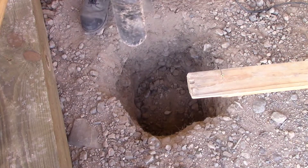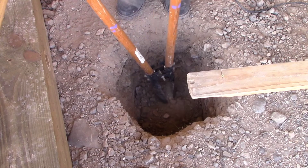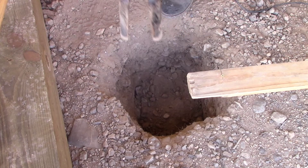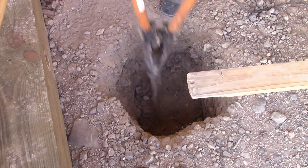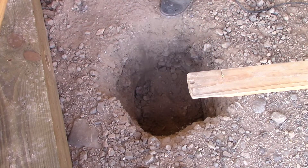Now my favorite tool — post hole diggers — they don't work real great out here. You get a rock on the side of it and all the dirt will fall out except for the real tiny rock that's stuck there.